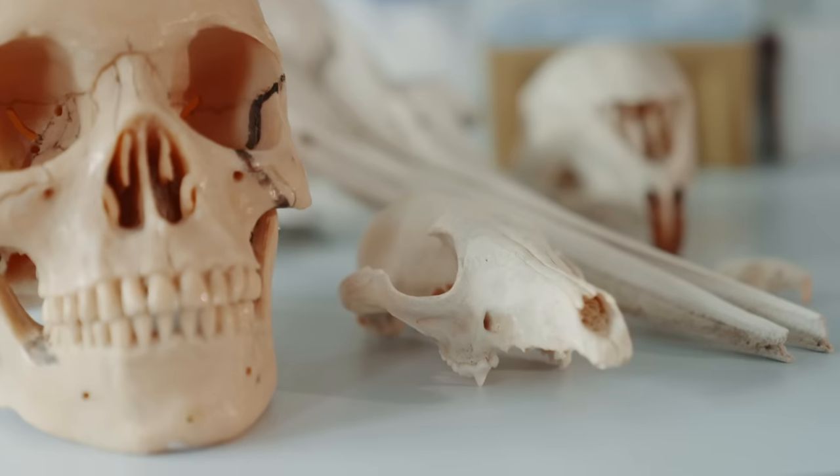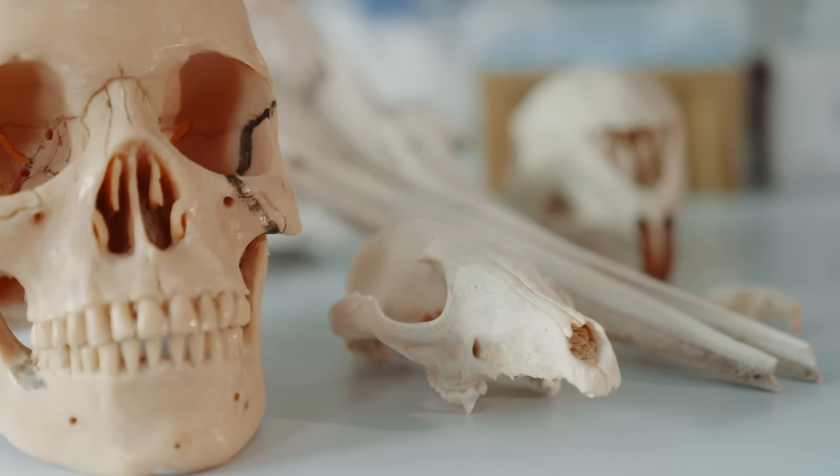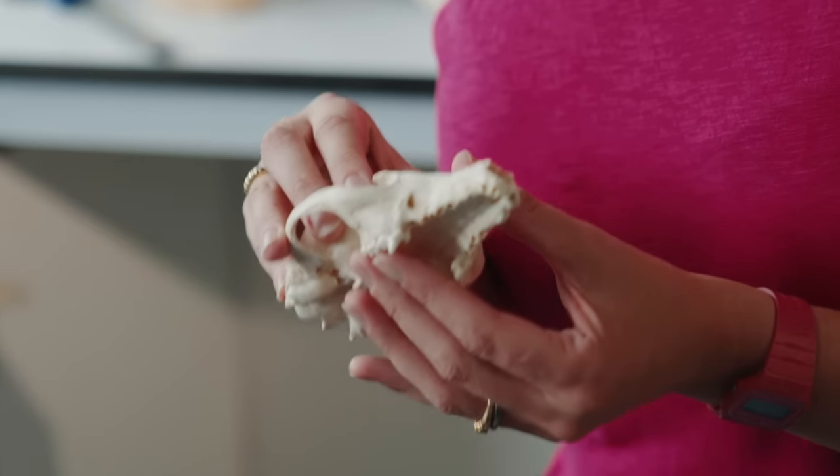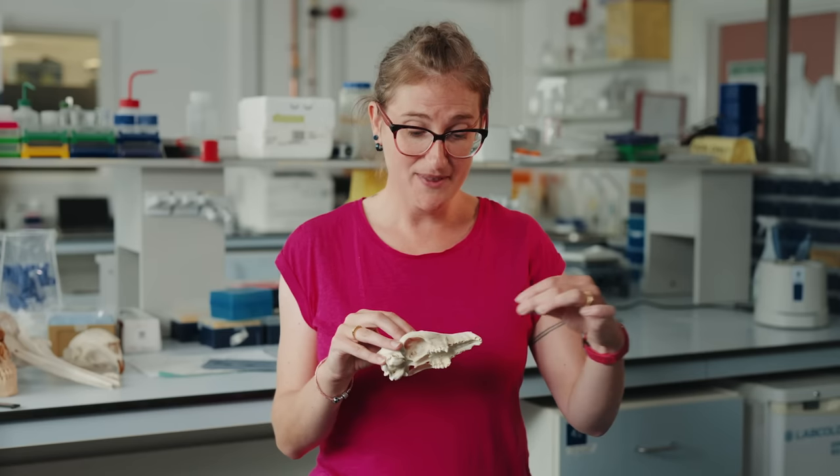It's very difficult to study the evolution of whiskers because hair isn't really preserved in the fossil record. So we have a look at this little hole here, which is called the infraorbital foramen, or whisker holes, and all the information from the whiskers — from those sensitive follicles — travels through that hole and into the brain.